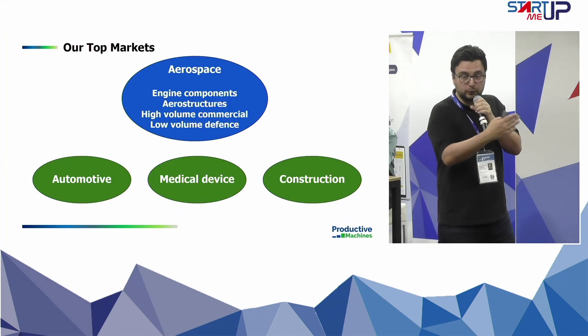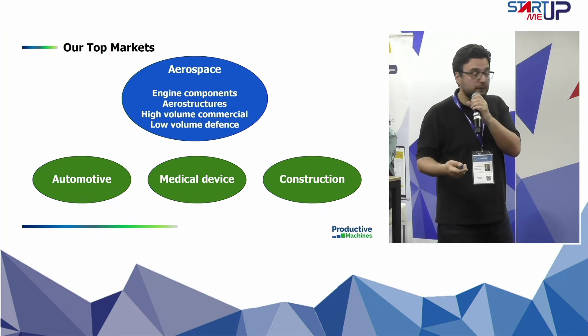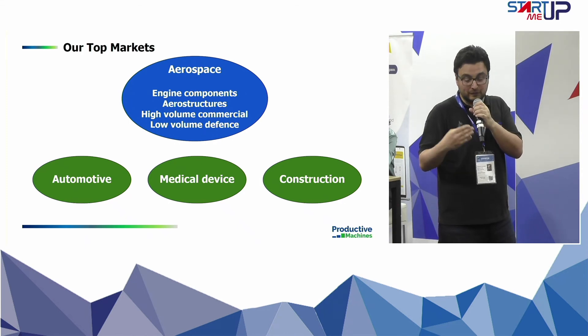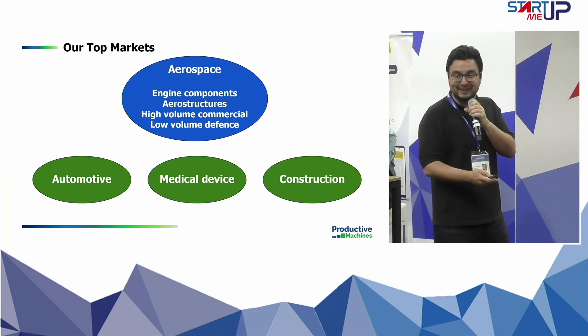We started with aerospace and work with high-value components, but we've had to diverge into different industries such as automotive, medical, and construction — because aerospace is great but the sales cycle is very slow, so we have to go to other markets.